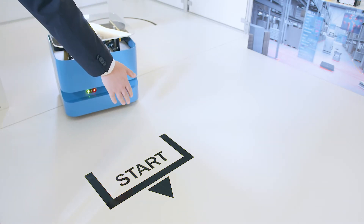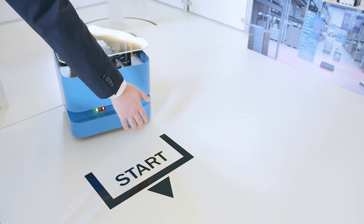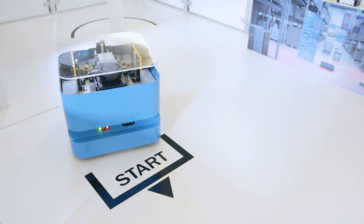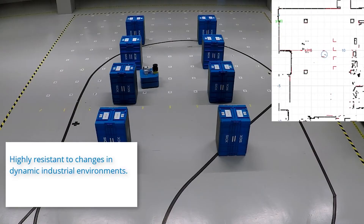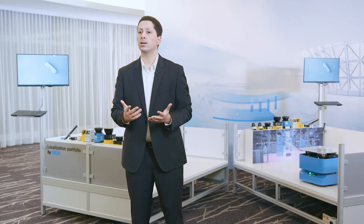Changes in surroundings are the order of the day in production environments. Both people and objects, such as mobile platforms, are dynamic and constitute variables that need to be taken into account. We have developed an intelligent algorithm for this called Dynamic Environment Handling, which enables the LIDARLOCK to process dynamic objects and thereby continue to reliably determine the vehicle position.